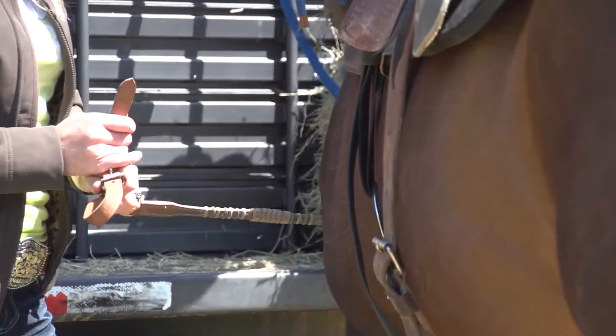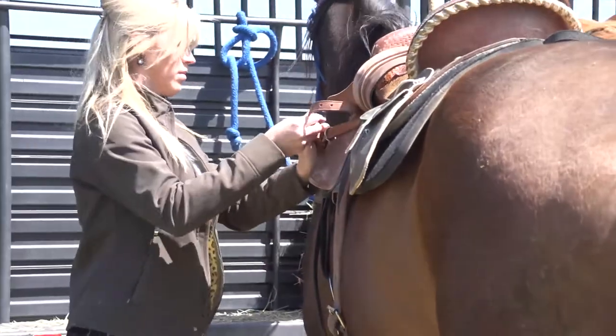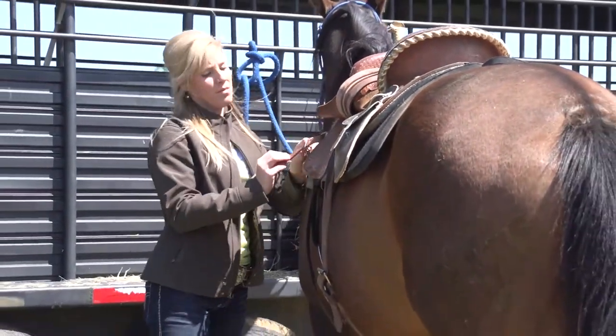You want to make sure your bit is right for your horse, because that's a very important part. If you had a piece of metal in your mouth that didn't feel good, you wouldn't like it. Having the right bit really helps them listen to you and respond to you.